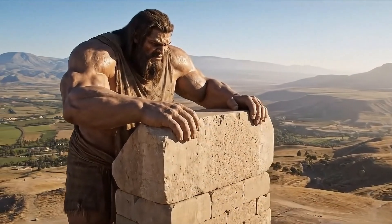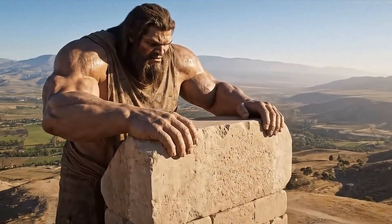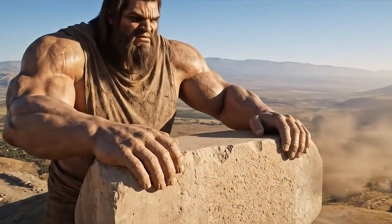What's it like placing the very top block? Pure triumph. Sweat, strength, and centuries of wonder in one moment.